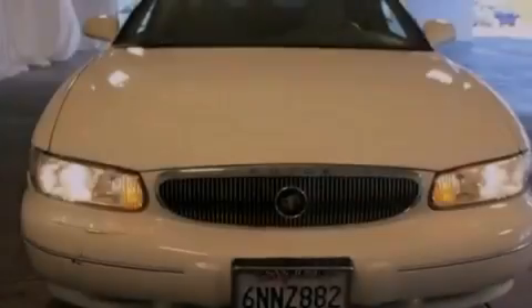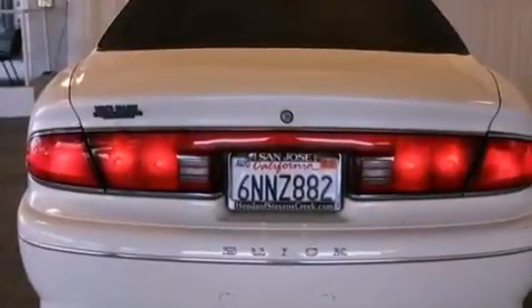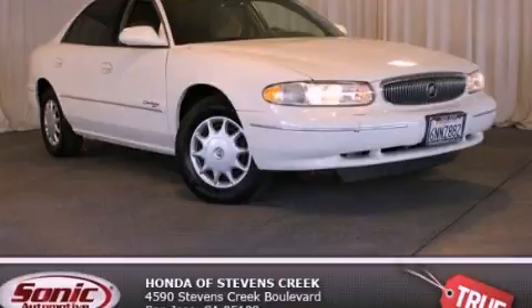With an EPA estimated rating of 29 miles per gallon on the highway, this vehicle is clearly a fuel efficient choice. Not to mention that this Buick qualifies for the Carfax buyback guarantee. Please call us today for more information on this great vehicle.